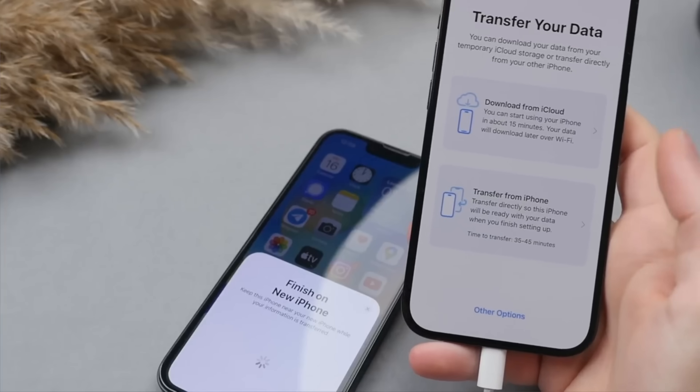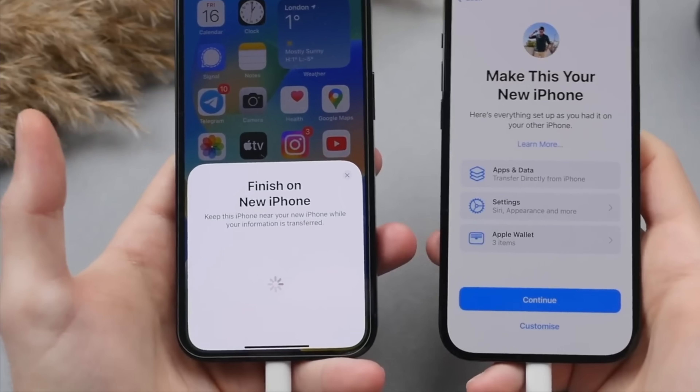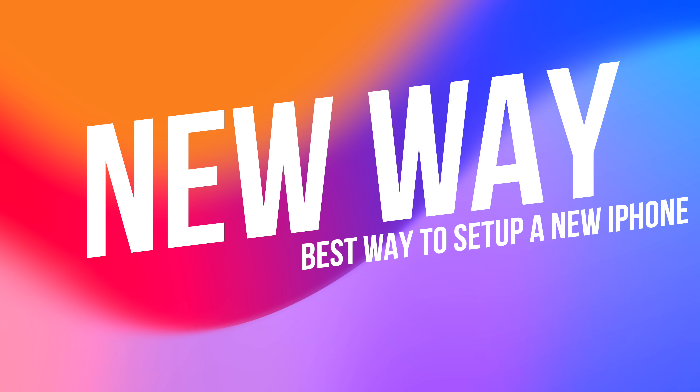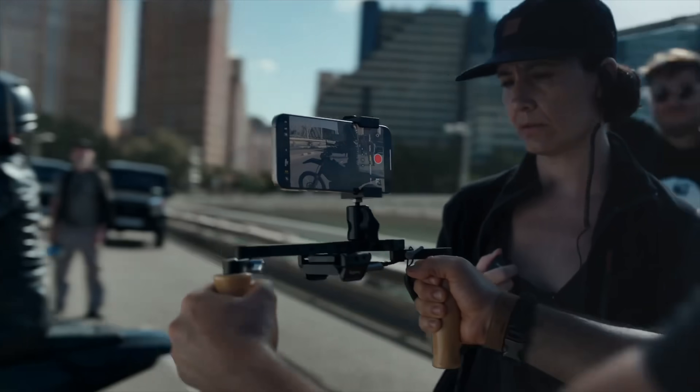Alternatively, I could have gone with the faster wireless direct transfer, but in that case you can't use the phone at all until that transfer is done. So at least with the iCloud restore, after about 15 minutes, I can go about my business and just let things download in the background. Now, as you've likely heard, Apple has made the switch to USB-C ports on the iPhone 15 devices this year, and the Pro models in particular get super fast connection speeds. And this changes everything.